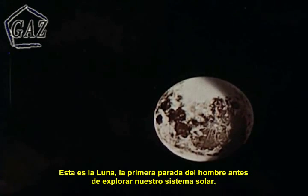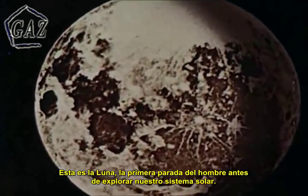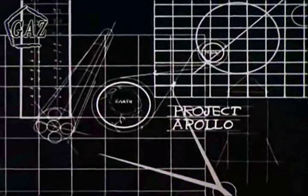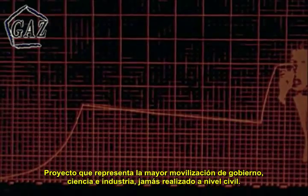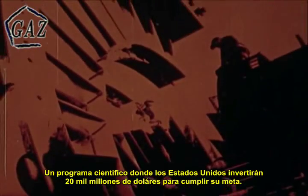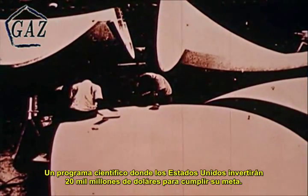This is the moon — man's first stop on his way to explore our solar system. To get there and return successfully before 1970 is the primary objective of NASA's Project Apollo, a project that represents the greatest, most intricate mobilization of government, science, and industry ever attempted outside of war — an immense scientific program in which the United States will invest some $20 billion before it is achieved.